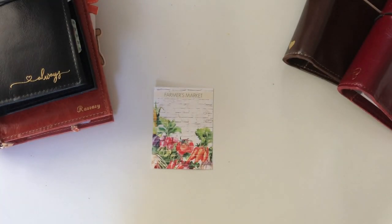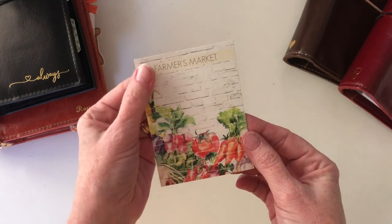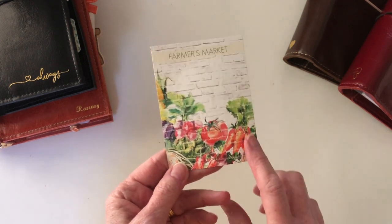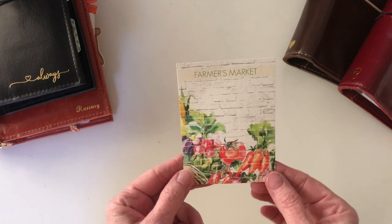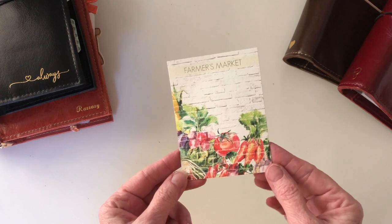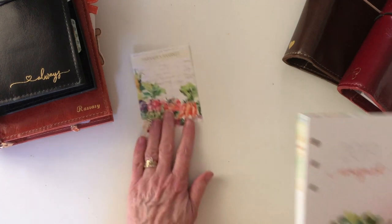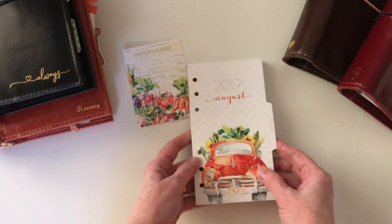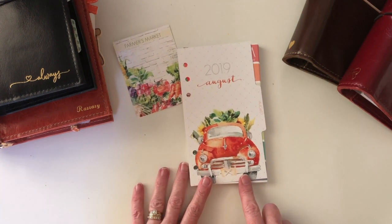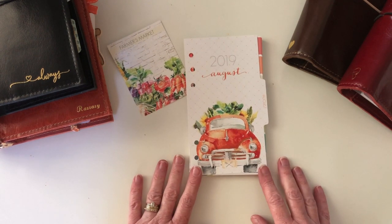Hey everyone, this is Cheryl and I'm here with Coco Daisy's August kit which is Farmers Market, which is actually something that's rather near and dear to my heart. I'm not so much into the veggies but the farmers market and the whole farm theme. I briefly took a peek at this kit but we're going to open the rest of it together. I get the personal ring size and I love this old truck — basically a Ford truck or a Chevy truck, it's probably a Ford truck.